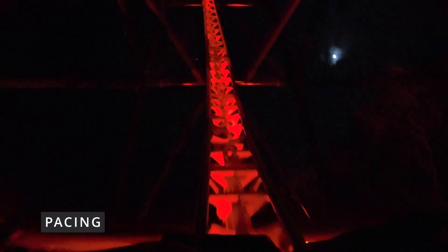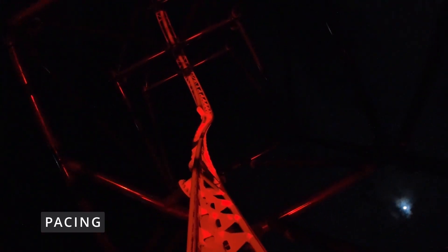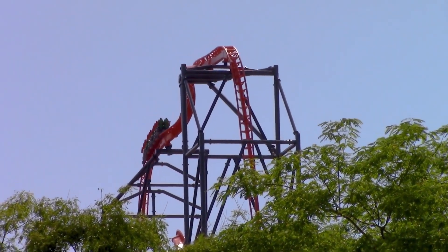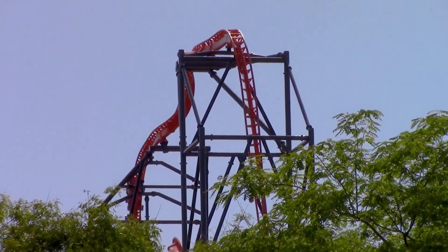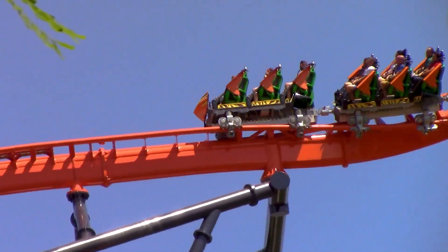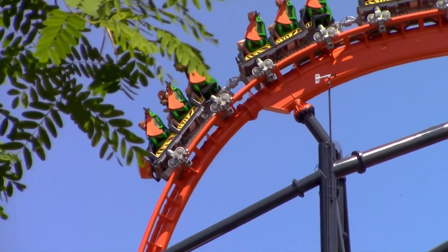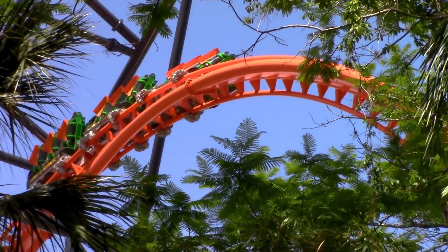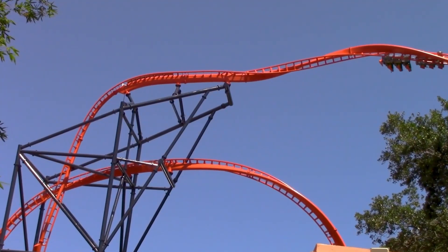Tigris is a ride full of moments — the triple launch, the barrel roll, the drops back to the station. Each of these moments have a completely different feel from one another. When your ride is based on moments, the pacing suffers. If you're looking for a consistent, intense ride, this ain't it. Though that doesn't mean this ride is no good. Not every ride needs to be 100% balls to the wall, and rides like Shikra and Tigris prove that.